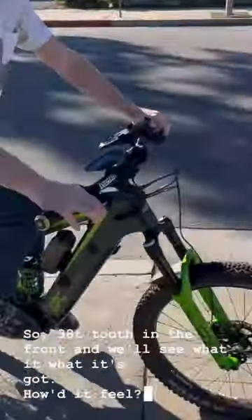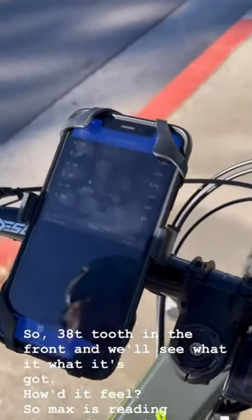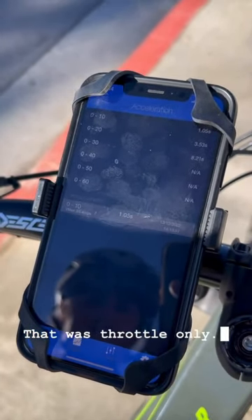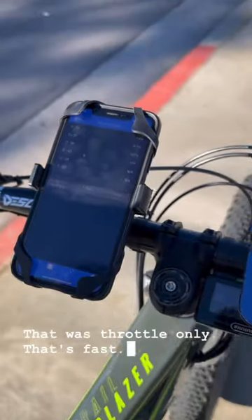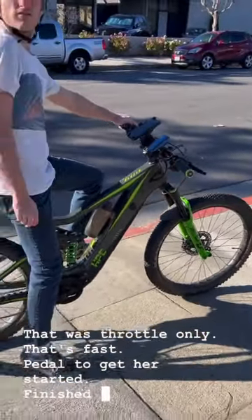How'd it feel? Max is reading 35.4, and that was throttle only. That's fast. Pedal to get her started, finish with throttle.